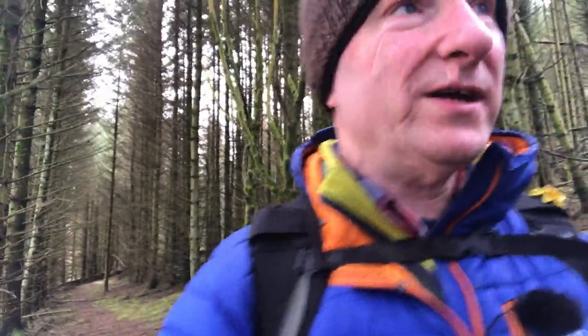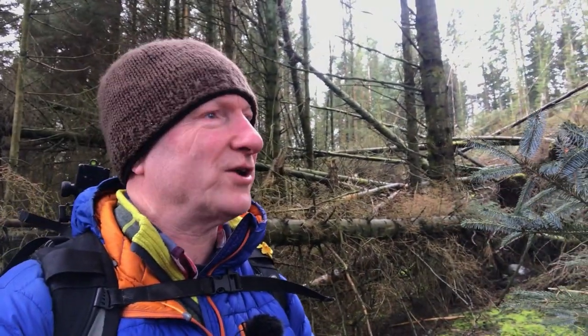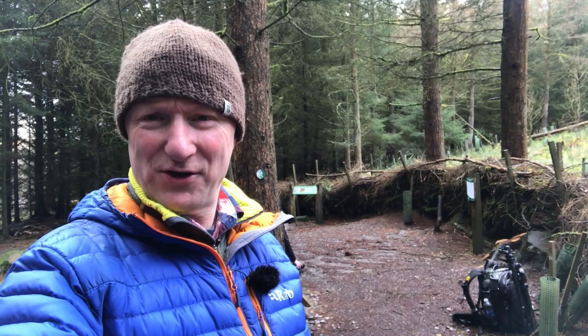A lot of trees blowing down around here. I hope I'm going the right way — I'm not actually sure I'm going in the right direction. Let's find out. So we've arrived and I've seen the first red squirrels.